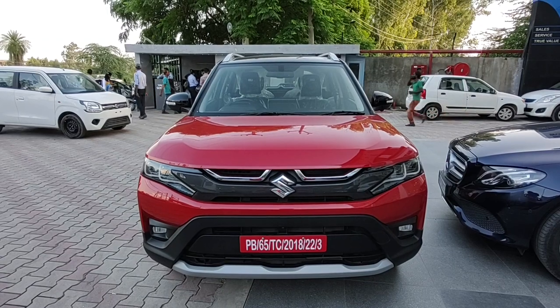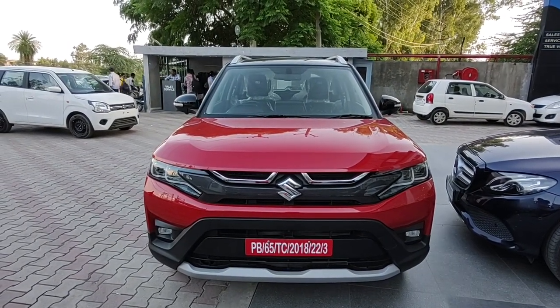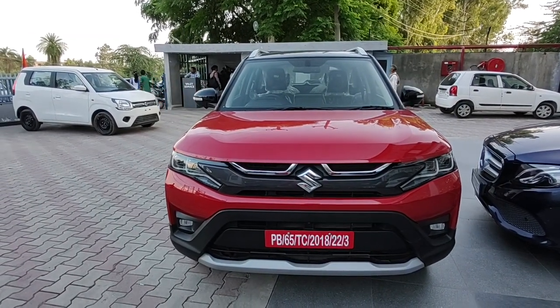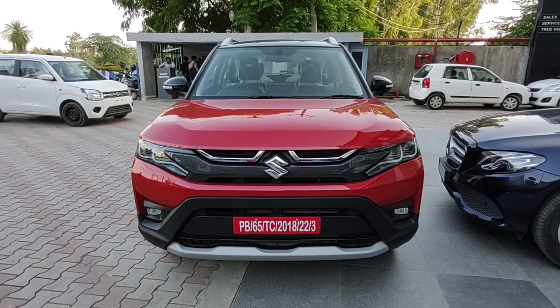To most of us, this is the topmost variant of the new Maruti Suzuki Brezza. While to some of us, this is the answer to the age-old question whether Maruti Suzuki can actually deliver all the features, a sturdy build quality, and a good performance engine at a relatively lesser price than its competitors.